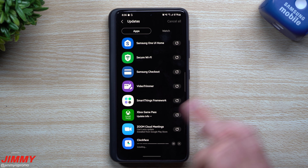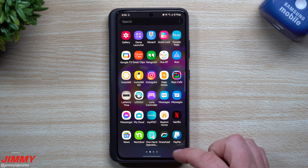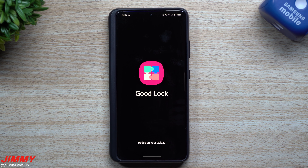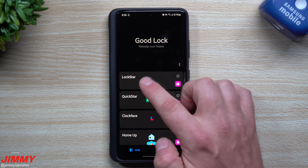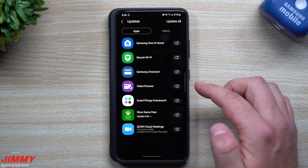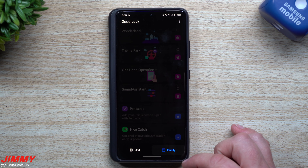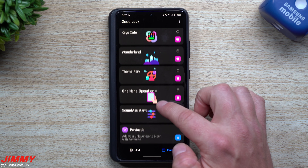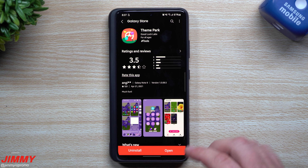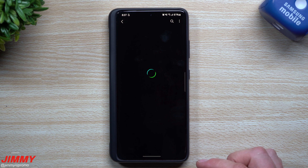There are some modules that are updated that I don't have downloaded, and a few I have but don't use. Make sure that once you update, you go inside GoodLock to check all the rest. For example, Lock Screen was already updated and installed. Heading into the second screen, Theme Park was already done as well.